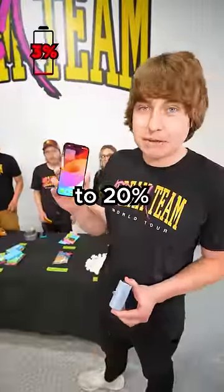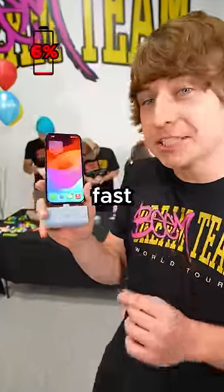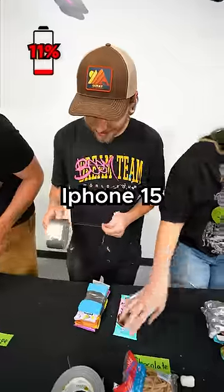I forgot to mention — once this phone gets to 20% using this charger, your time's up. Normally, charging a phone takes forever, but not with Anker's fast charging speed, so good luck, guys. The faster the Anker USB-C charges the iPhone 15, the less time they have.